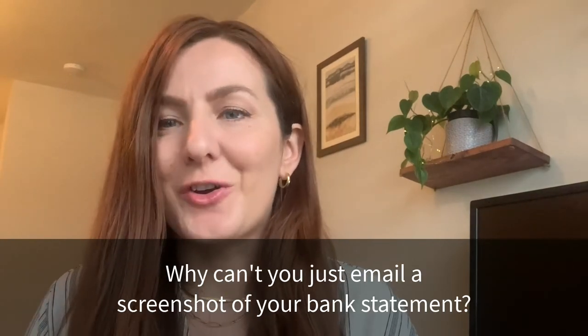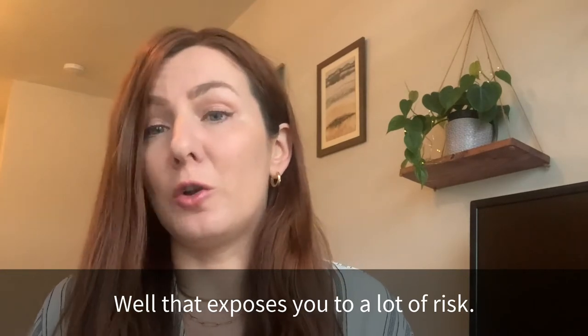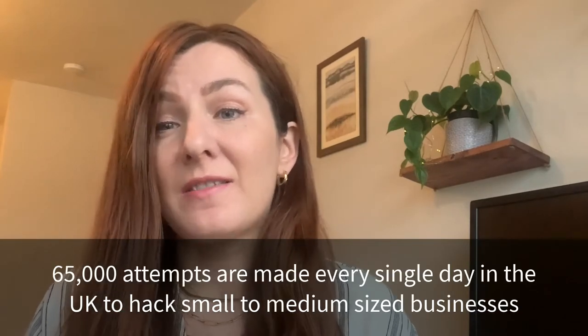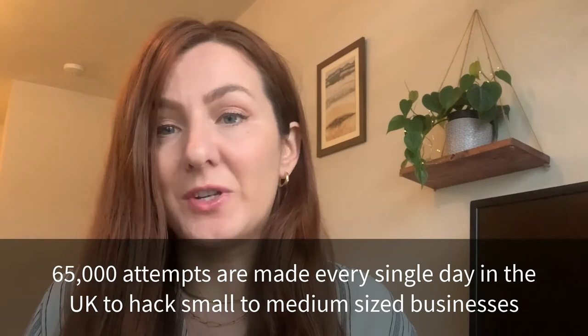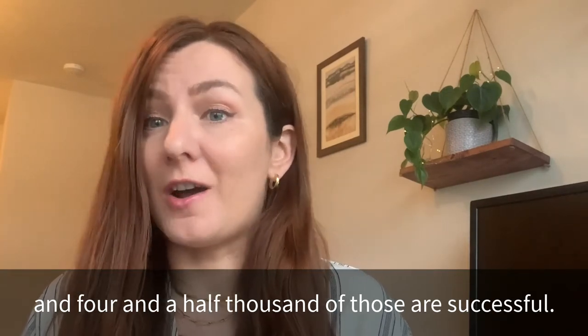Why can't you just email a screenshot of your bank statement? Well, that exposes you to a lot of risk. 65,000 attempts are made every single day in the UK to hack small to medium-sized businesses, and four and a half thousand of those are successful.